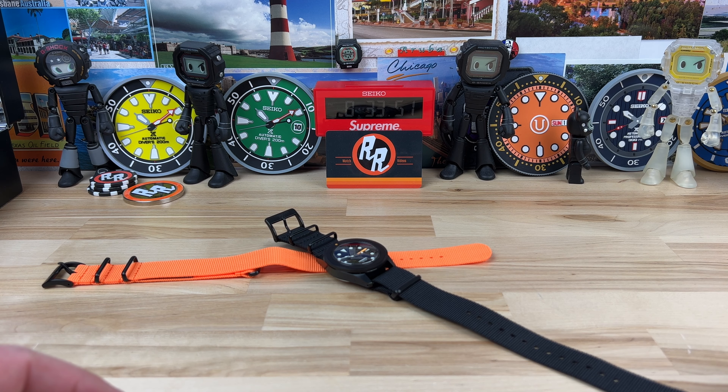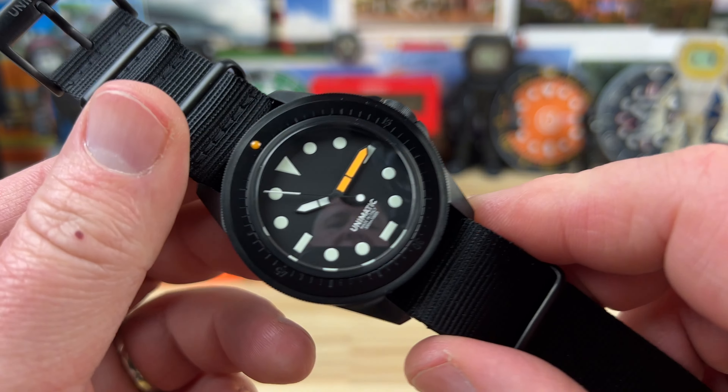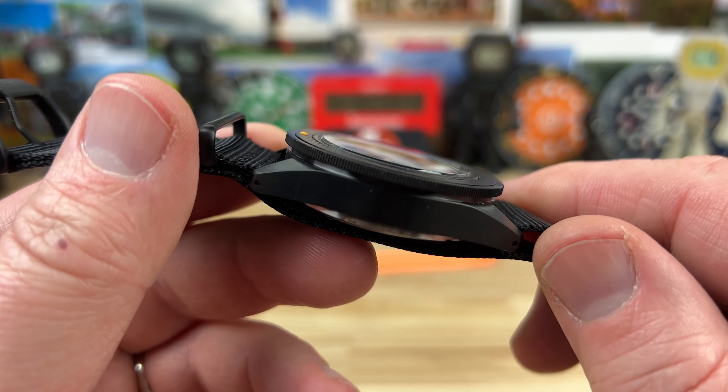Big thanks to Exquisite Timepieces and the crew over there — Nick and Tim and everybody — for working with me and getting these watches over here for me to check out so I can share them with you.